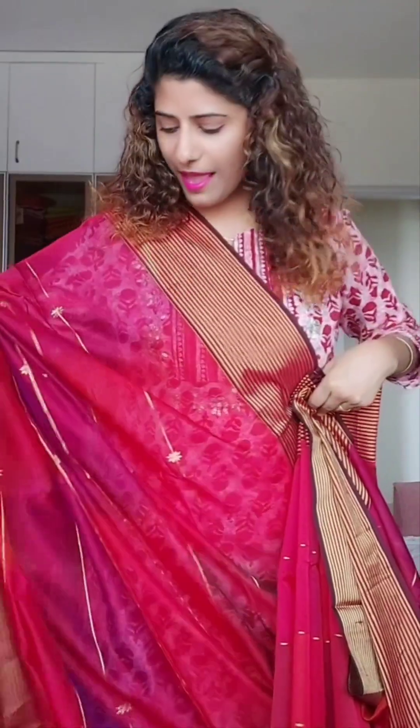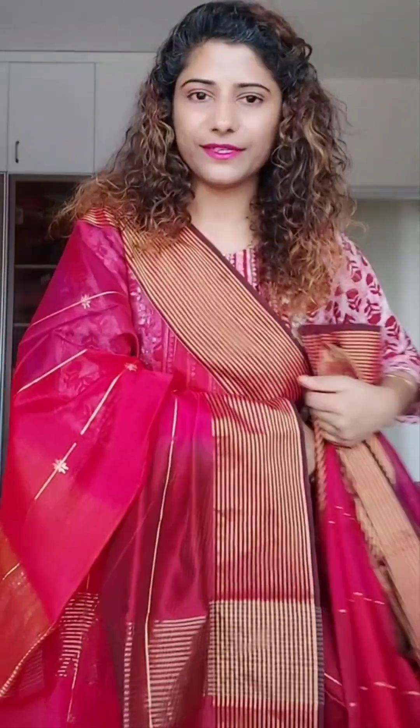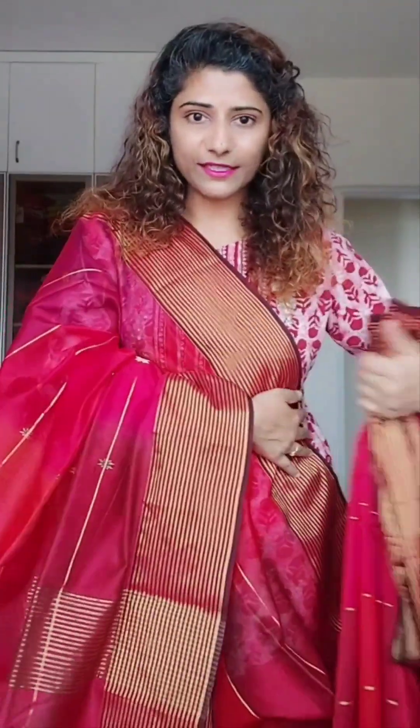Hi everyone, welcome to My Clothing Treasure. This is Chyoti Mishra and I am back after a long time, and this time I am back with Maheshwari Silk Cotton Sarees. These are really wonderful sarees from Madhya Pradesh. It was first designed by the Queen herself to give employment to the weavers, and that's why this saree is very famous and has a very special place in the handloom sector.